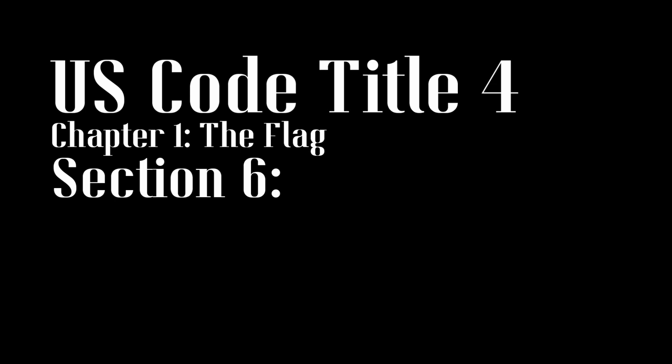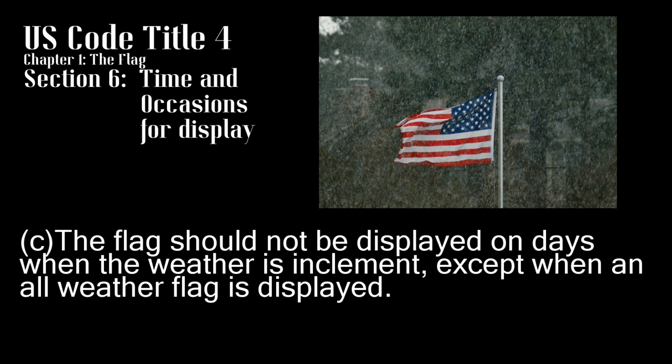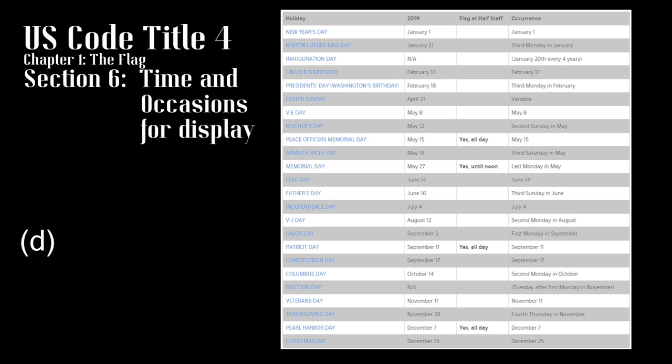Section 6, Time and Occasions for Display: this section is where the physical use and display of the flag starts to be enumerated. Subsection A states that a flag should only be shown from sunrise to sunset, unless properly illuminated at night. Subsection C states that the flag shouldn't be flown in inclement weather, unless the flag is an all-weather flag. Subsection D lists every holiday on which a flag should be displayed, as well as stating that the flag should be displayed proudly on all days.